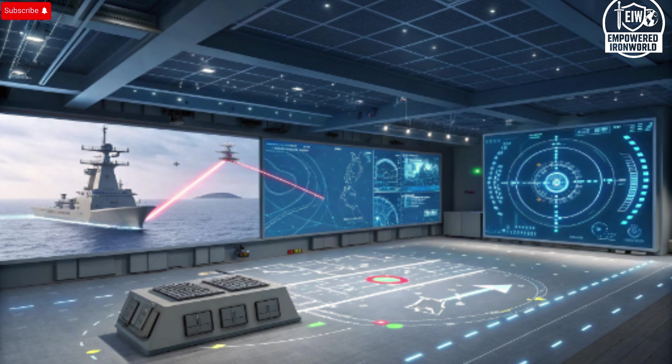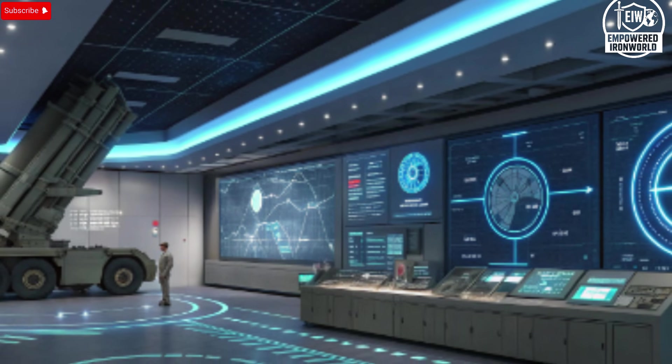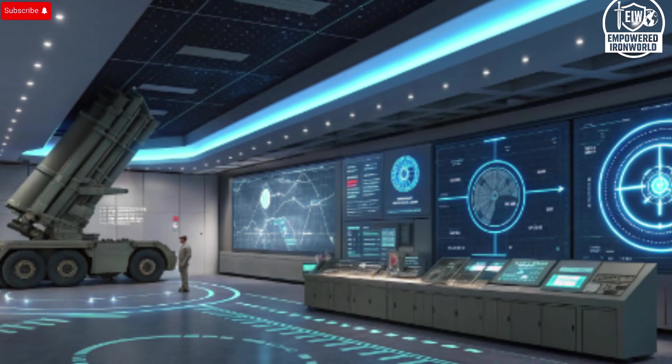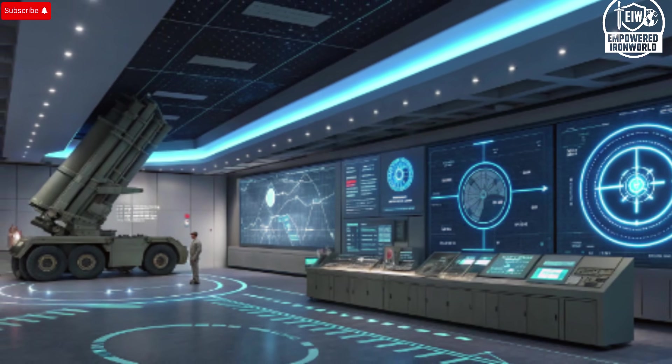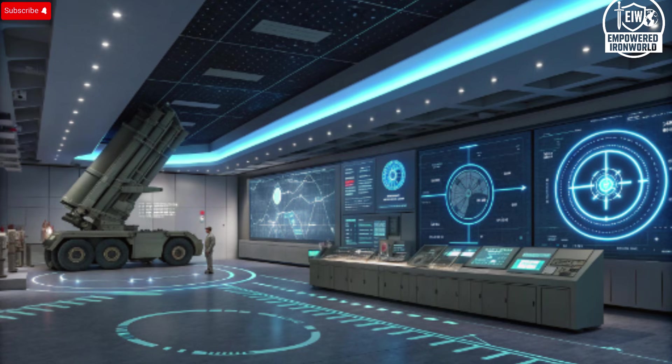For military planners, defense analysts, and even civilians interested in cutting-edge technology, Arrow 3 represents a fascinating blend of science, strategy, and operational excellence. Its successful deployment reinforces the importance of investing in advanced defense solutions that can adapt to evolving threats while maintaining the highest standards of safety and reliability. As we look at Arrow 3 in action, it becomes clear why it is not only a shield but also a deterrent, highlighting the intersection of engineering brilliance, strategic foresight, and national security priorities.